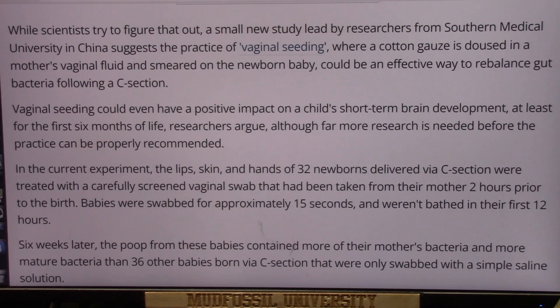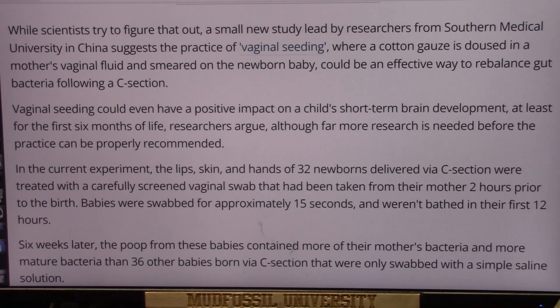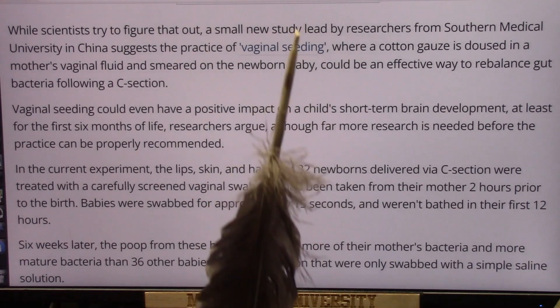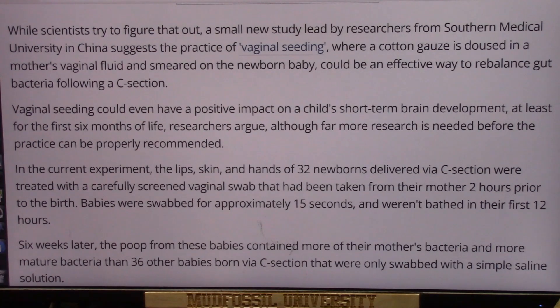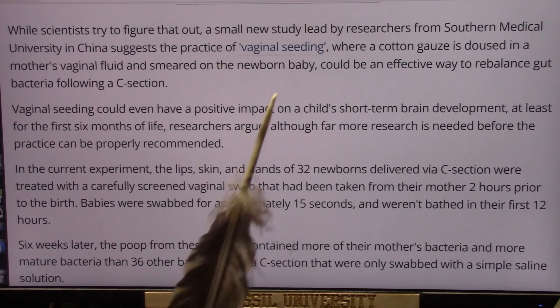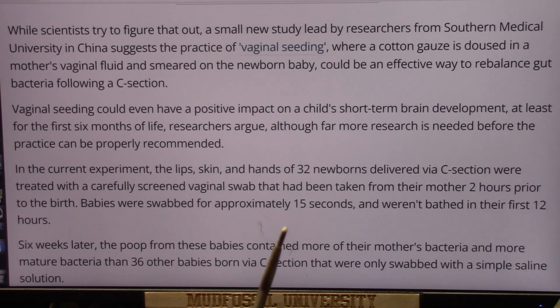Although far more research is needed before the practice can be properly recommended, they do not recommend it now. On top of that, if you're having a c-section, they give you a ton of antibiotics that go right into the baby's body. They used to clamp off the umbilical cord before giving antibiotics, but since 2011 they stopped doing that. So immediately, as far as I'm concerned, the baby's immune system — which really isn't operable at that point — is already going to reject what it should be trying to accept.